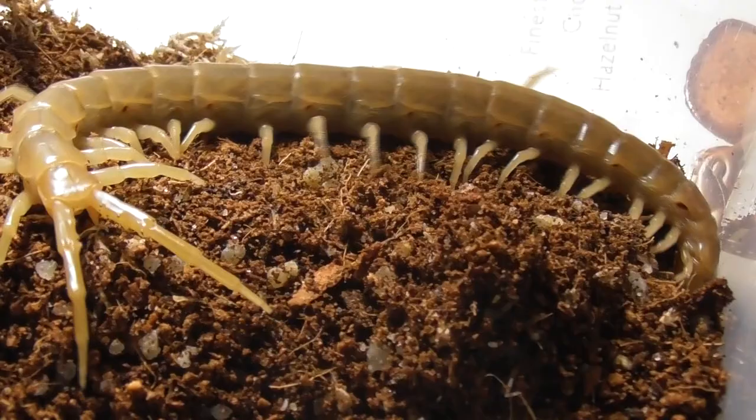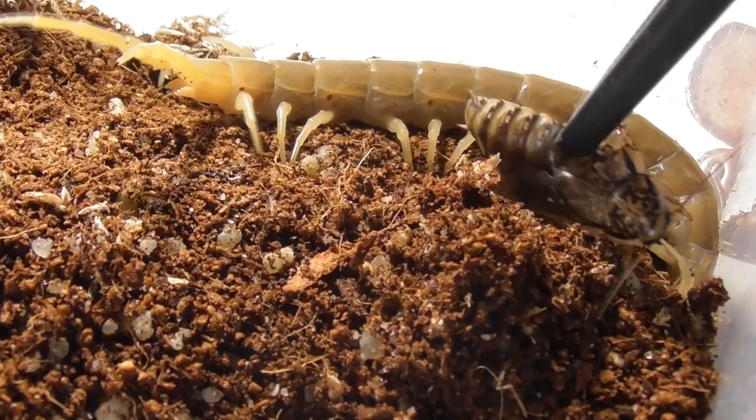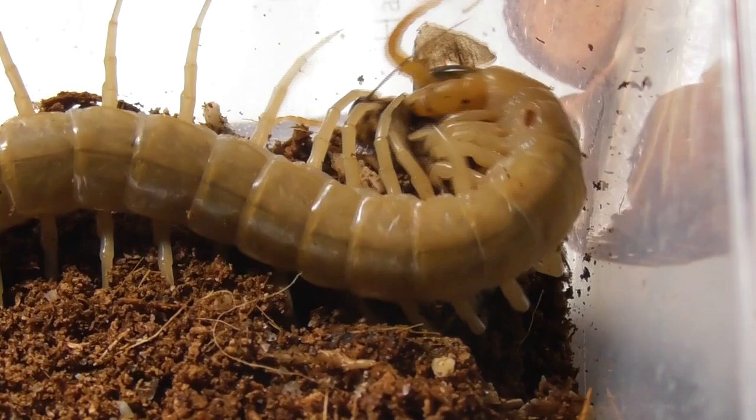Here is the second of the four centipedes, and it was a bit of a race against time for me to get the roach ready before she disappeared down her burrow. But as soon as the roach touched her, she quickly got the memo that it was feeding time. Any chances the cockroach had of escaping were quickly dashed when the centipede employed its typical tactic of wrapping its prey in a many-legged embrace. And once that venom goes in, it's all over.